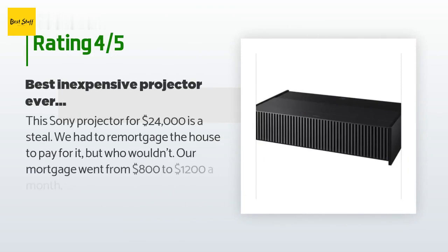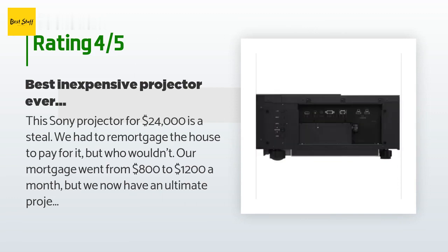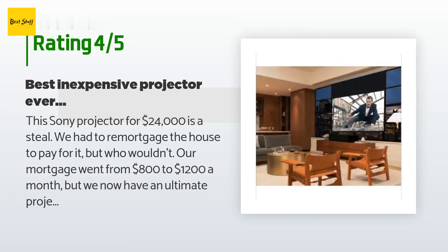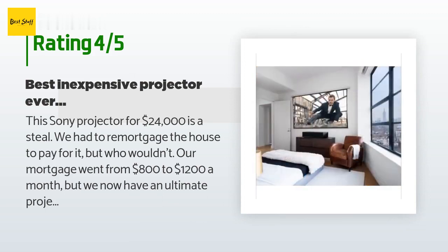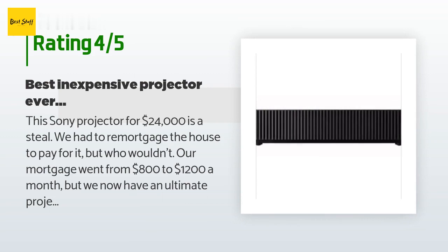The average rating of this product is 3.1 stars with more than 12 customer reviews. A customer said: 'This Sony projector for $24,000 is a steal. We had to remortgage the house to pay for it, but who wouldn't? Our mortgage went from $800 to $1,200 a month, but we now have an ultimate projector system that seems to beam us right into the screen. We are now two months behind on our car payment, but who cares. I feel like Captain Kirk when viewing my Star Trek shows with this projector, and that is all that matters.'